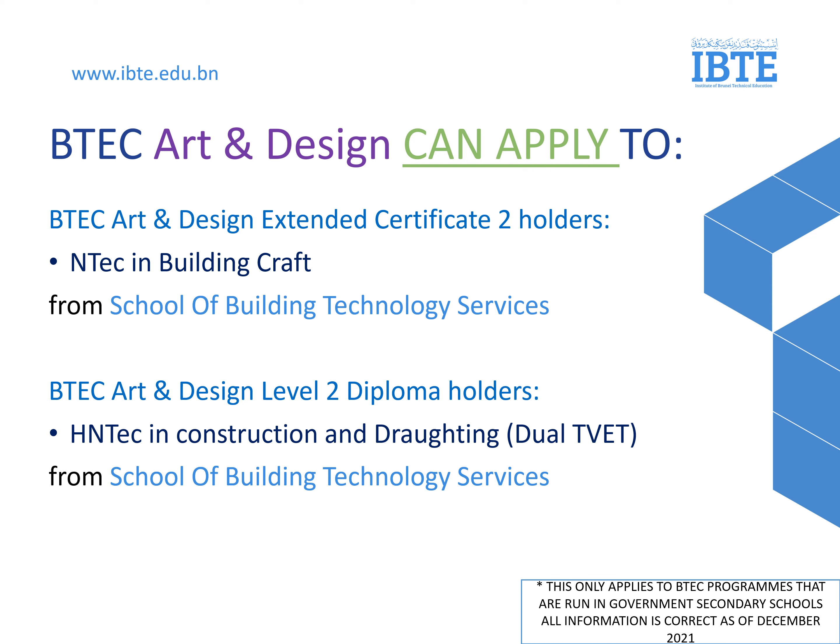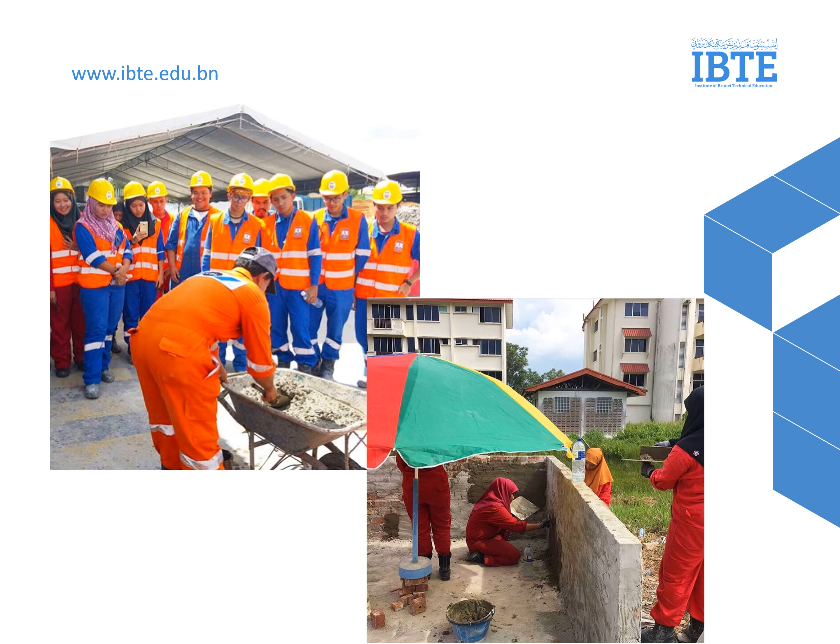In this slide are the specific programs for BTEC in Art and Design. The program which they can apply is NTECH in Building Craft. For BTEC Diploma Holders, the program which they can apply is HNTECH in Construction and Drafting. In this picture are some of our students from NTECH in Building Craft doing their practical work.